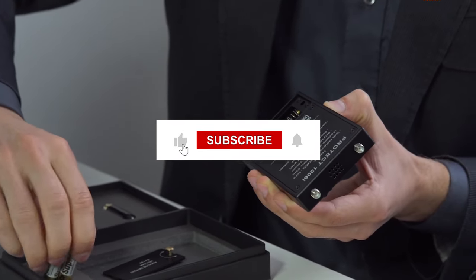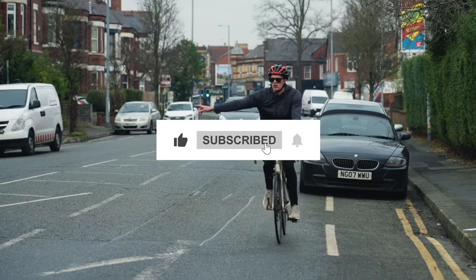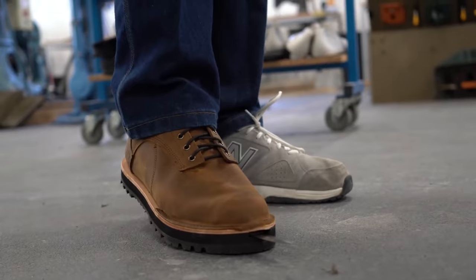That's all for now. Like and share the video and follow us for more amazing gadgets. Thanks for watching.